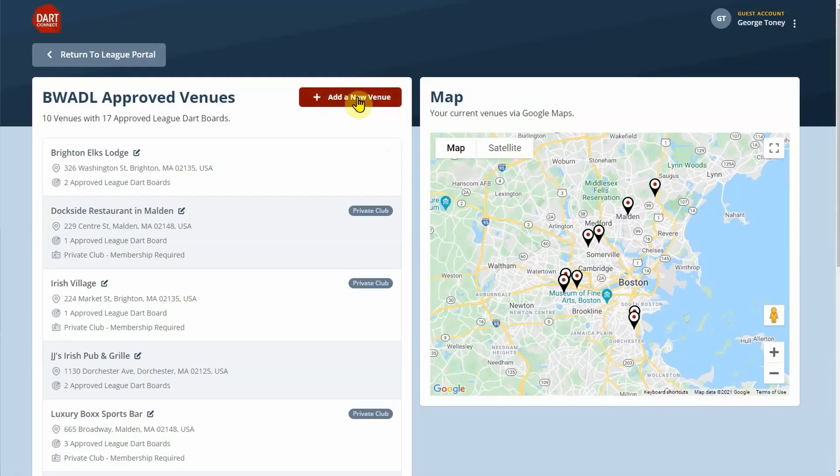With Dart Connect's new league scheduler and darts finder, every player — not just the team captain — can easily find everything they need to know. Here's how it works.